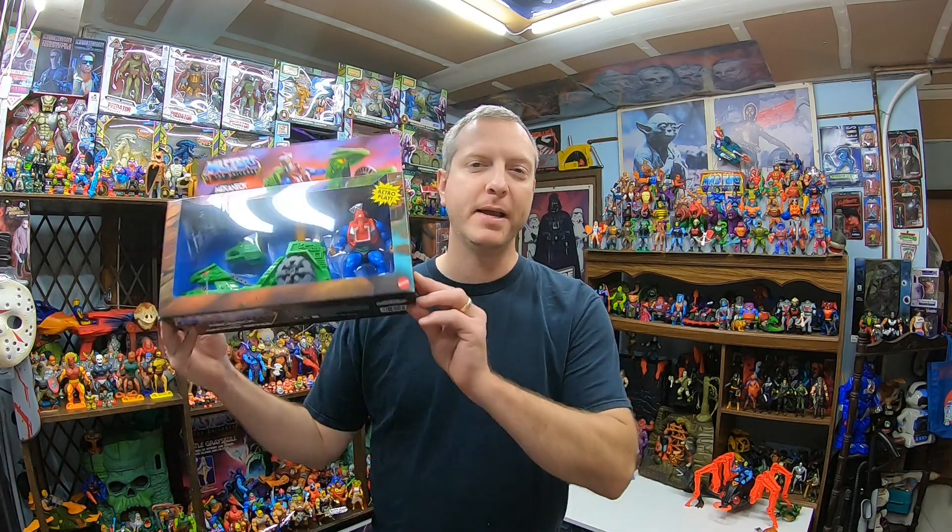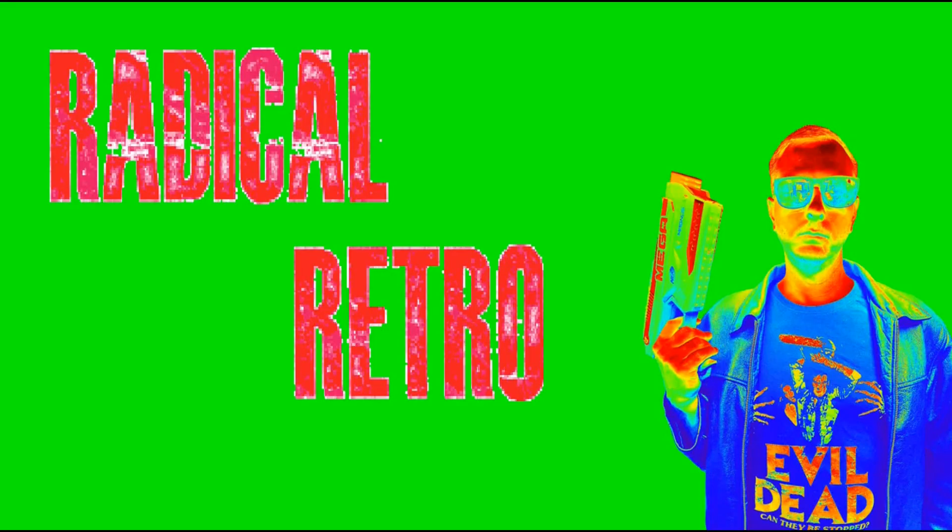Hey guys, Trent here coming at you with another video. I got another awesome Masters of the Universe Origins video — this one's a pretty cool one. We got a nice little deluxe package here with Mecha Neck and the Ground Ripper. Welcome to my channel — if you like what you see, please like, comment, and subscribe for more great toy videos and 80s/90s nostalgic content.